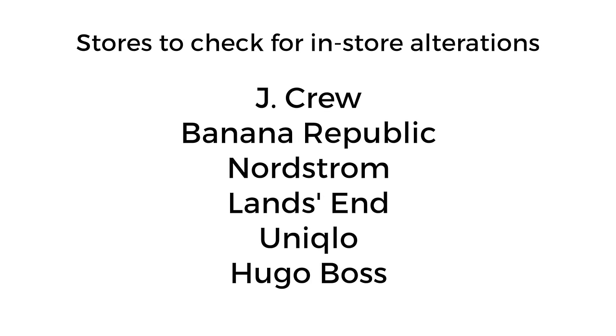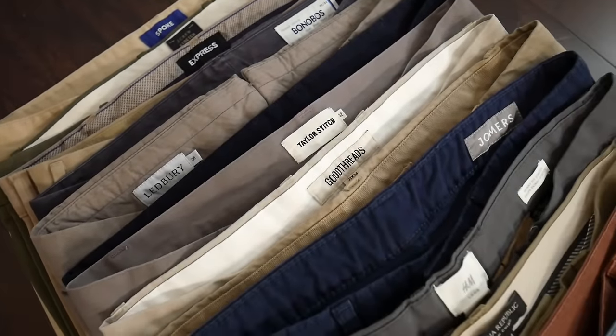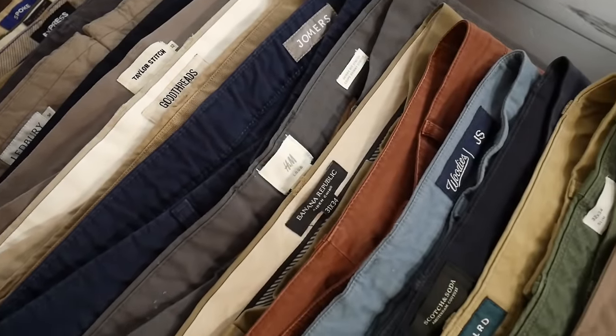Now before I get into each brand individually, I want to note there are stores that offer free or reduced alterations: Nordstrom, Uniqlo, Land's End, J.Crew, and Banana Republic with card members. If you struggle to find pants that fit really well and don't have a tailor you normally go to, there are stores that will include alteration services. Uniqlo has a price threshold needed to spend, and Nordstrom won't do suiting, but it's worth finding out if you can get your alterations done in the store you purchased from.